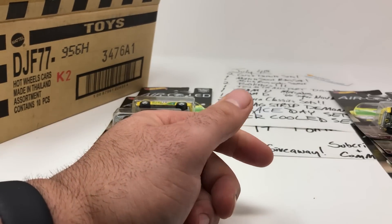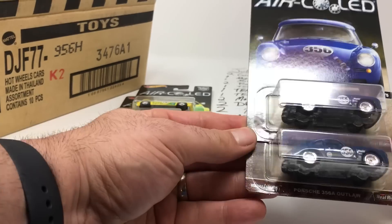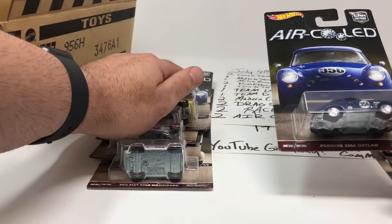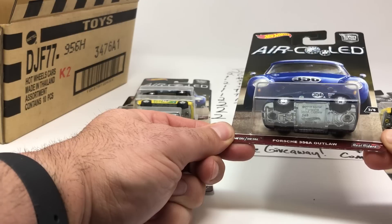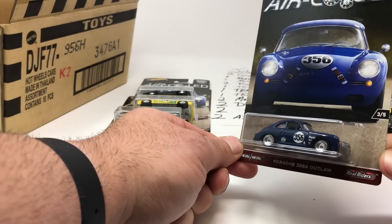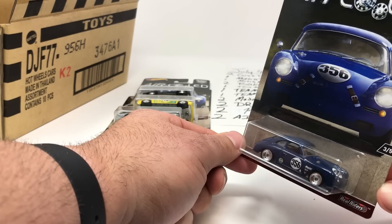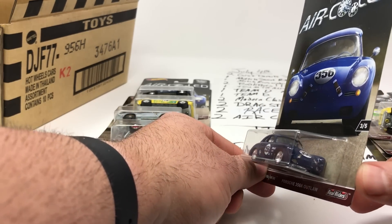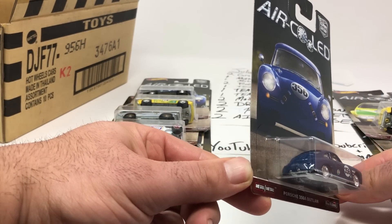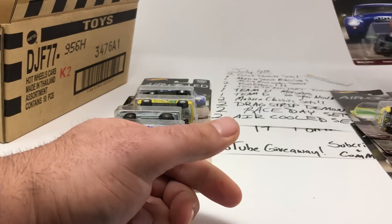It's got kind of the Brazil colors on it. The last car in the case was certainly the most popular — the Porsche 356A Outlaw. Look at that thing: the detail on it, the wheels, the 356 on the side, the straps on the front of the hood, the dark blue racing color. Sweet.